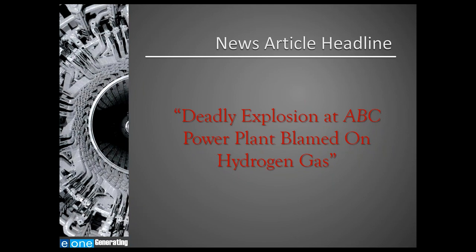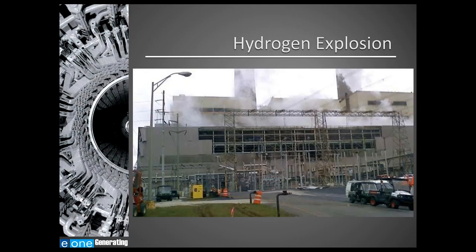This is a headline from a local newspaper — for privacy reasons, I've removed the name of the power plant. The incident in question occurred during the generator purging process. This photograph shows the plant shortly after the event. The explosion happened as a result of not knowing what gas was in the generator, and thus not taking the appropriate safety precautions with hydrogen gas present.